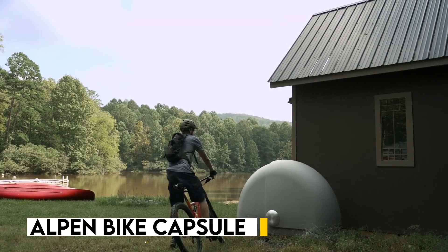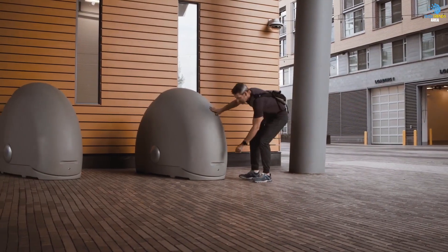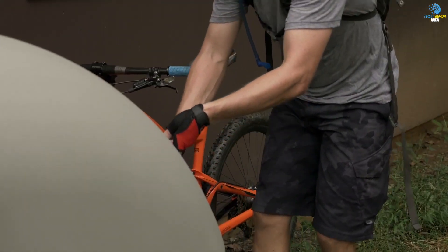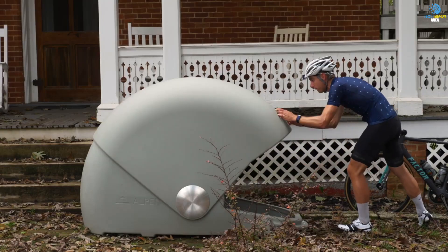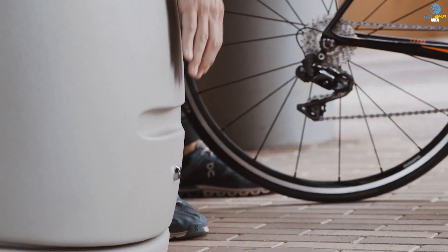The Alpen Bike Capsule is a compact and sturdy storage unit designed to keep your bike safe and secure. It's made of durable and weather-resistant materials, so you don't have to worry about your bike getting damaged by the elements. The capsule features a roll-up door that makes it easy to access your bike, and also has a built-in lock for added security.